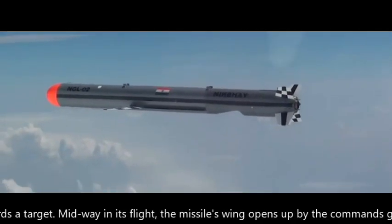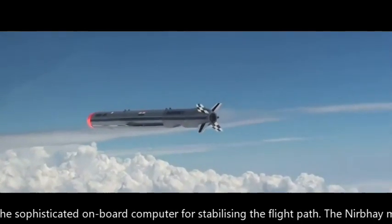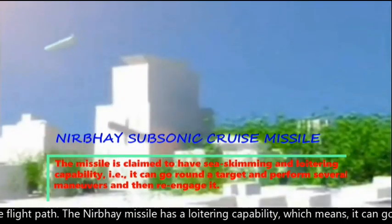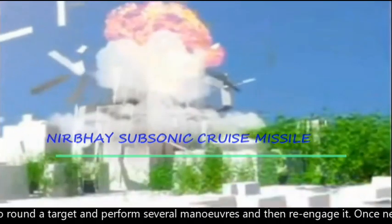Midway in its flight, the missile's wings open up by commands generated by the sophisticated onboard computer for stabilizing the flight path. The Nirbhay missile has a loitering capability, which means it can go around a target, perform several maneuvers, and then re-engage it.